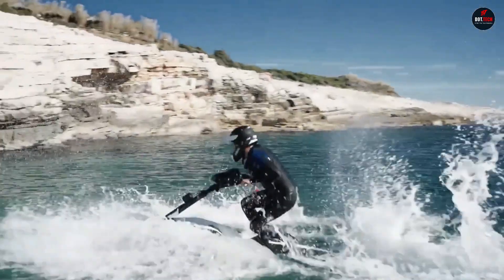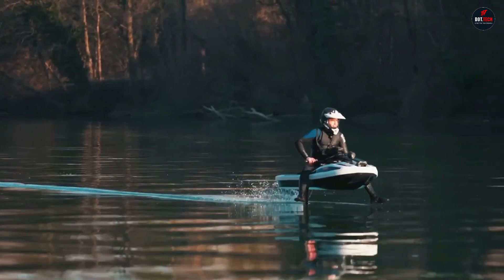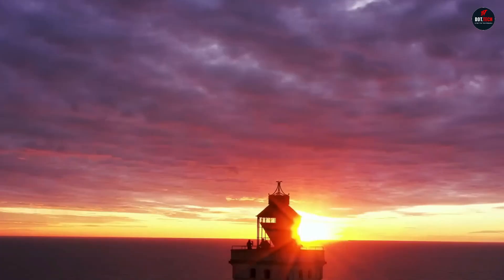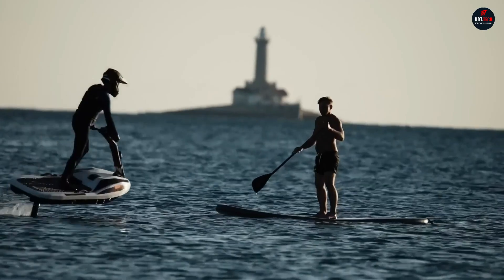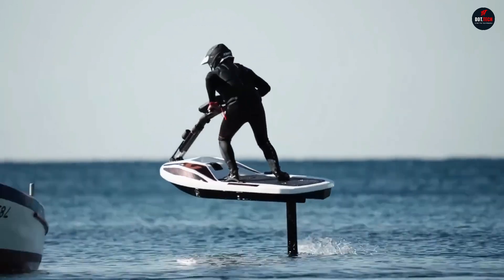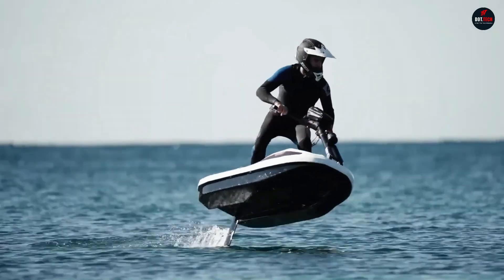It also has a built-in Bluetooth speaker and a USB port for charging your phone. The Flyway is designed for both beginners and experienced water sports enthusiasts. It is easy to learn to ride and can be used in a variety of conditions, from calm lakes to choppy waves. The Flyway is currently priced at US$14,900.